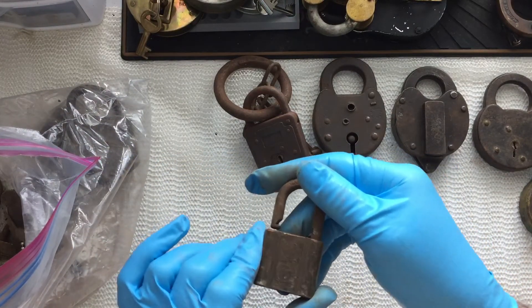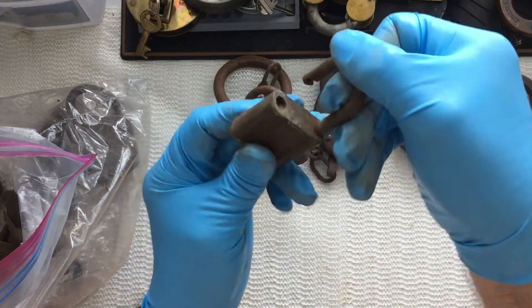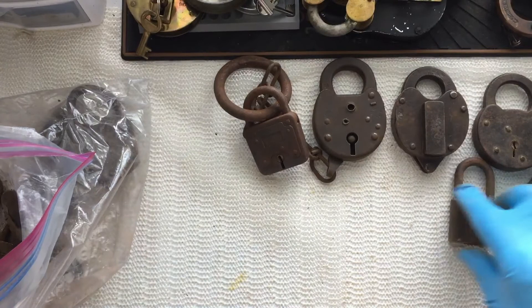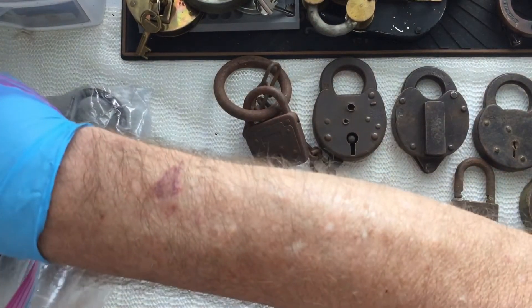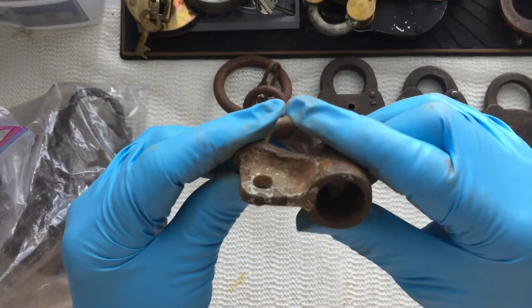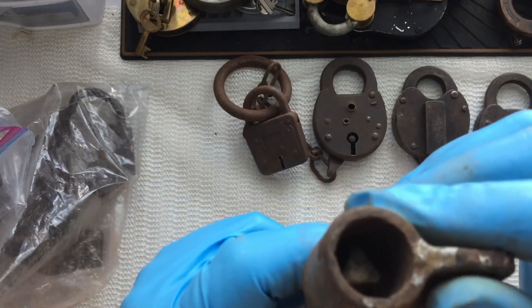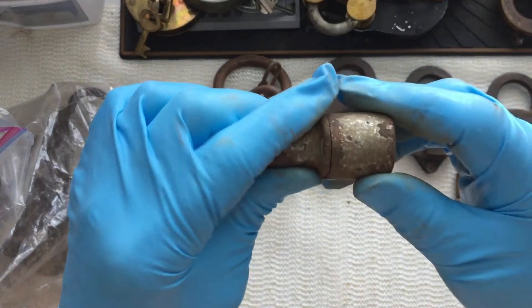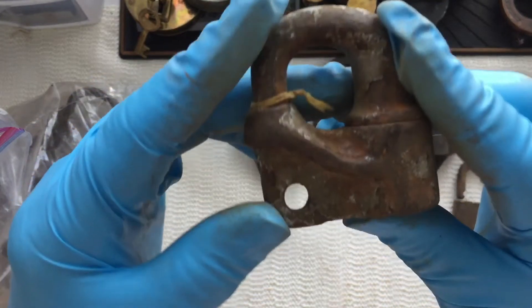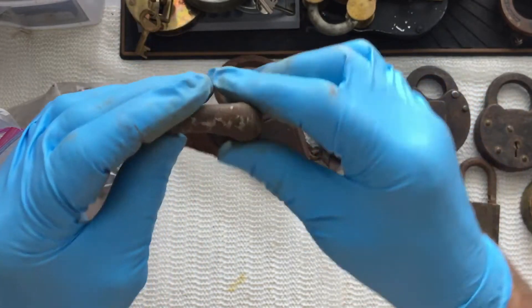And this is another Yale — it's a pin tumbler, no key. This is a lock I've never seen before. Apparently it must have a rectangular key that goes in there, and it must turn to release the shackle, I think. I don't know what it's called — if anybody out there knows what it's called and if that's how you open it, I'd appreciate it in the comments.